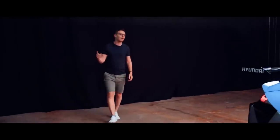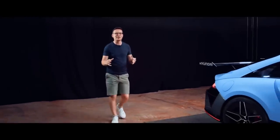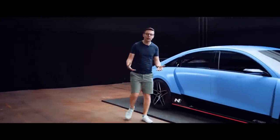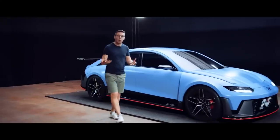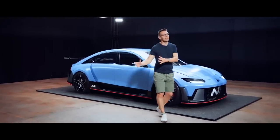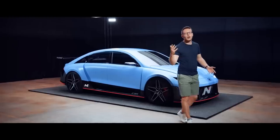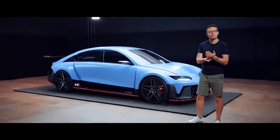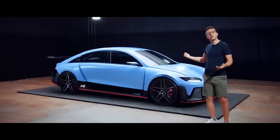The N Vision 74 isn't the car that Hyundai is selling to the public any time soon. It's a rolling laboratory experimenting with what they can do with hydrogen, with the packaging, the cooling, for if they need it in the future. But I hear you — you want to know what the immediate future of Hyundai's go-fast N division is. Well, that's to go electric. So let me show you this: feast your eyes on the RN22e. Rubbish name, but an interesting car — a cross between the Ioniq 6 streamlined saloon and an electric touring car.